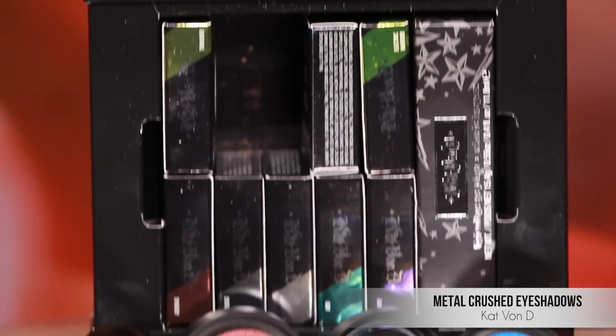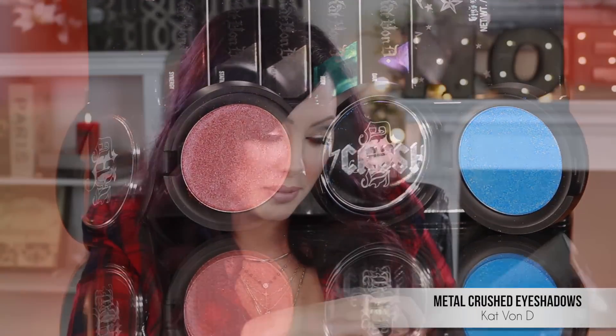While we're on Kat Von D products — I know this isn't really a palette but I wanted to talk about them because they're so cool. She has these Metal Crush shadows that came out. You can buy them individually; they aren't sold as a set like this. A lot of the stuff I did buy myself, but whether I bought it or it was sent to me, I'm always very honest. These shadows are $21 a piece and you can get them at Sephora — she has about 10 different colors.